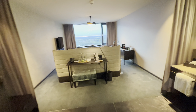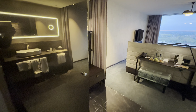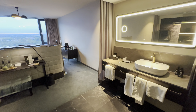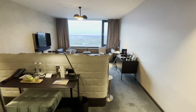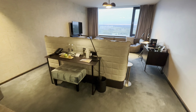Hi everyone, welcome back to the channel. We are in Düsseldorf, Germany at the Linder Hotel. It has a one king premium room, so it's all one big room here. It feels pretty spacious, nice view. Let's take a look at the room here.